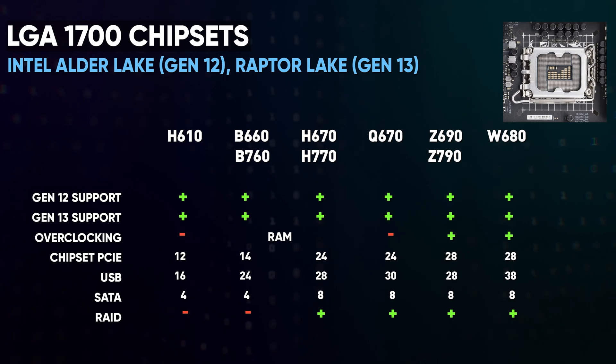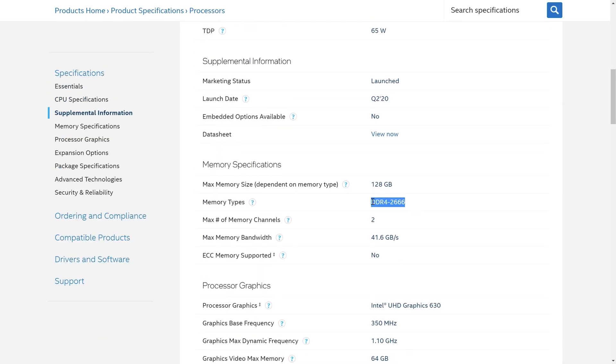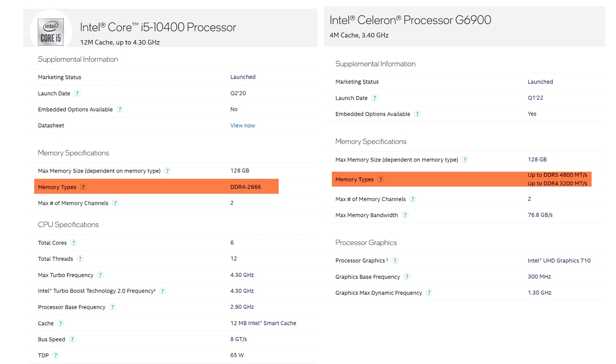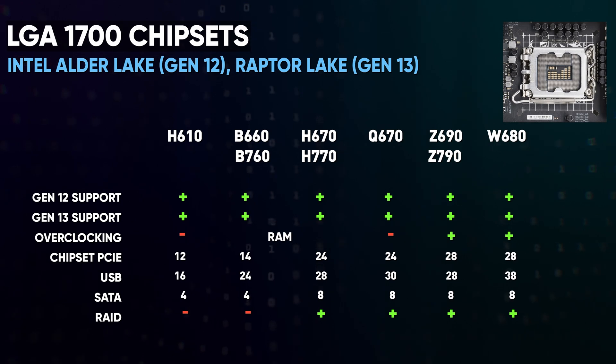But now the realities have changed. If mid-tier processors of the 10th generation with LGA1200 supported RAM frequency of only 2666 MHz — making the transition to B560 with memory overclocking useful — then on LGA1700, even the simplest two-core Celeron maintains 3200 MHz on simple boards with H610. But the higher-end B and H chipsets didn't improve much at memory overclocking, with the limit again around 3600 MHz. The difference from 3200 turns out to be marginal at best, so the advantage of mid-tier chipsets for overclocking memory simply lost its meaning.